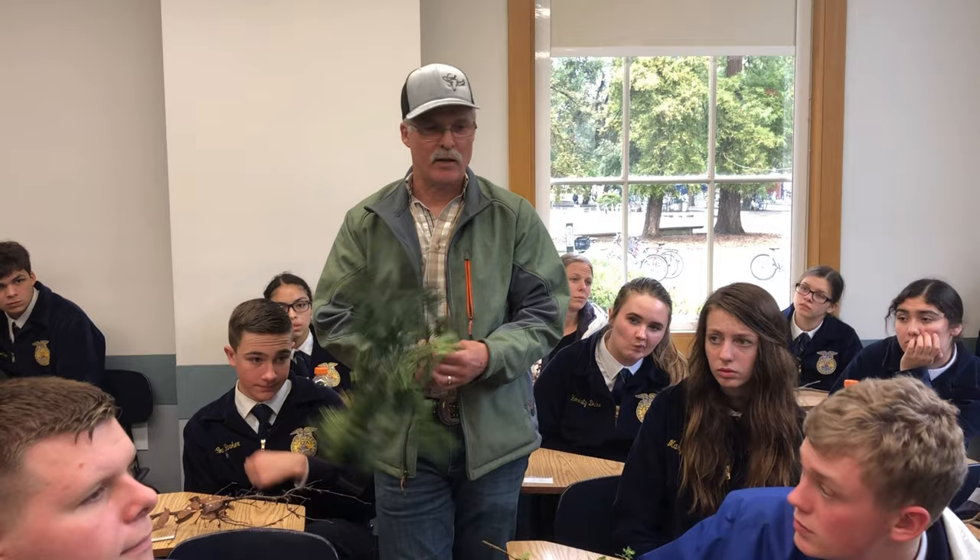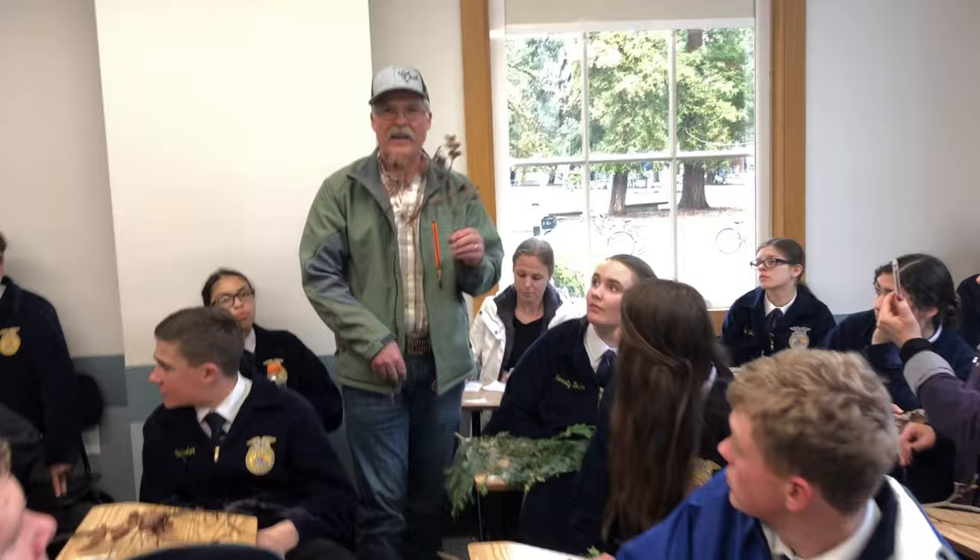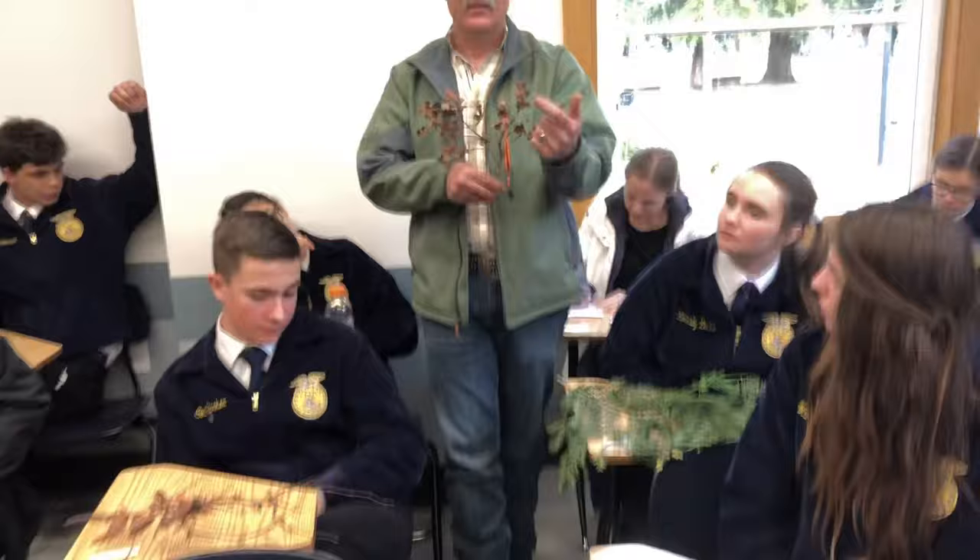Number twenty-four: the leaves are real simple — it's an oak leaf, deeply lobed. Deeply lobed like valleys, so it's valley oak. That's number twenty-four. Last year this sample was a stick and everybody got it wrong except for about three people.